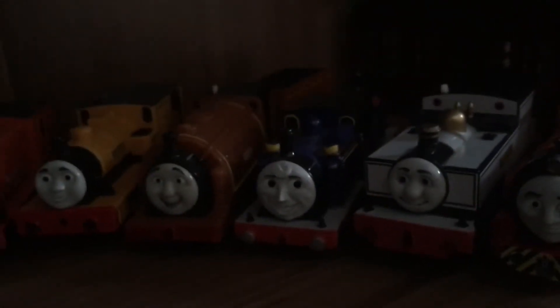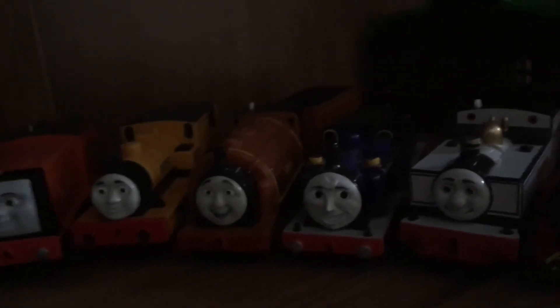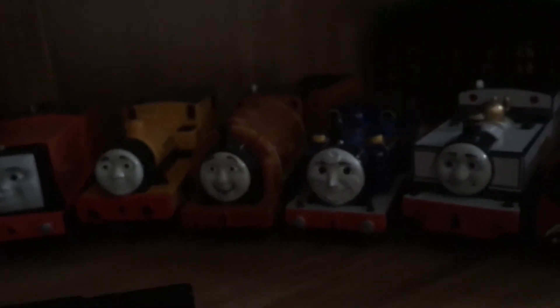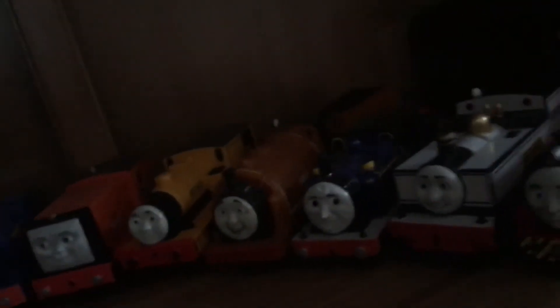Freddie and Duncan have been restored by a custom Trackmaster artist - I had to send them all the way to the USA to get restored, and they've done a really good job. Thank you, pal.